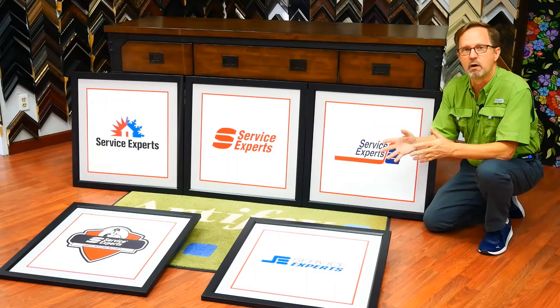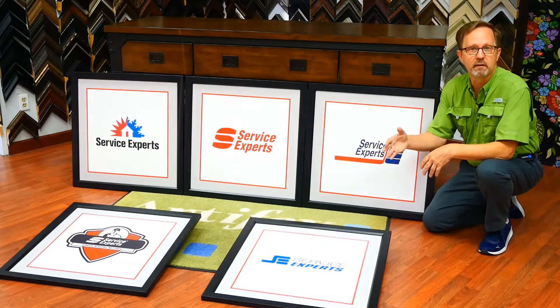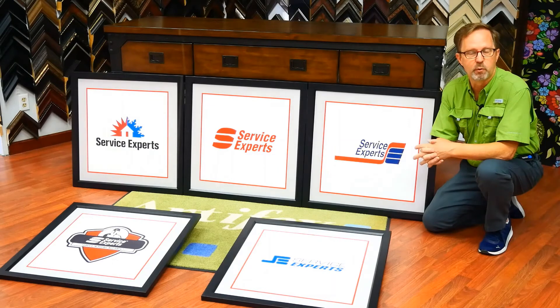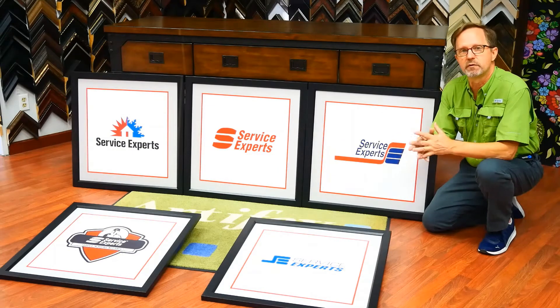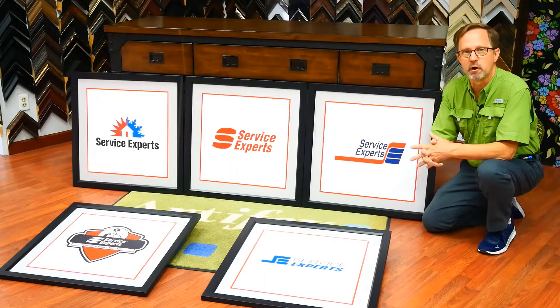Originally we started out doing just a simple framing job — printing these on paper, adding a matte and glass, pretty straightforward. But then they told us they wanted to do maybe five sets of these and send them out to their various offices.